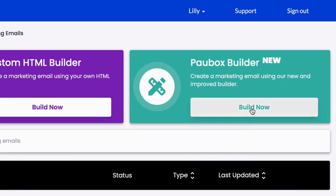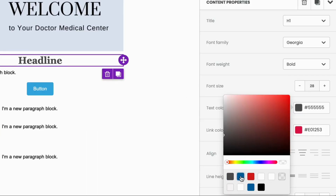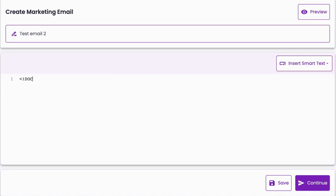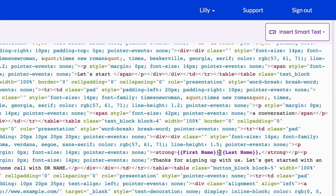Use the easy drag-and-drop builder to quickly add content modules and customize elements to fit your brand. If you prefer to work with HTML, use the HTML builder to create emails from scratch or import code. With either builder, you can add smart text to personalize your emails with contact data.